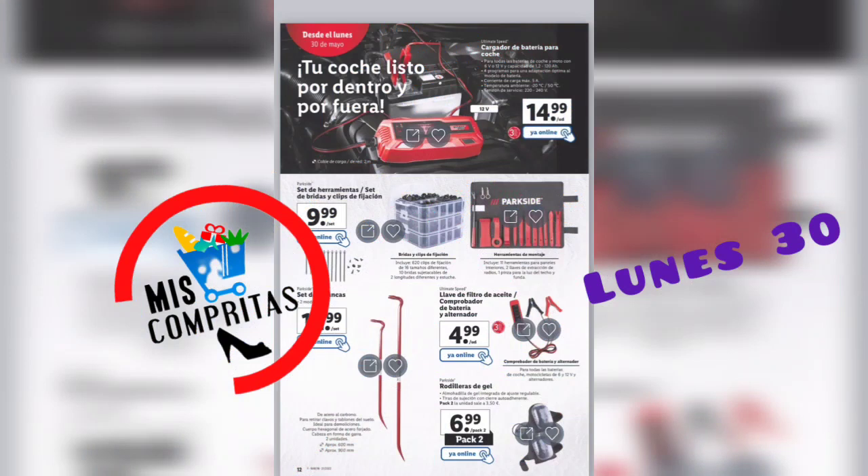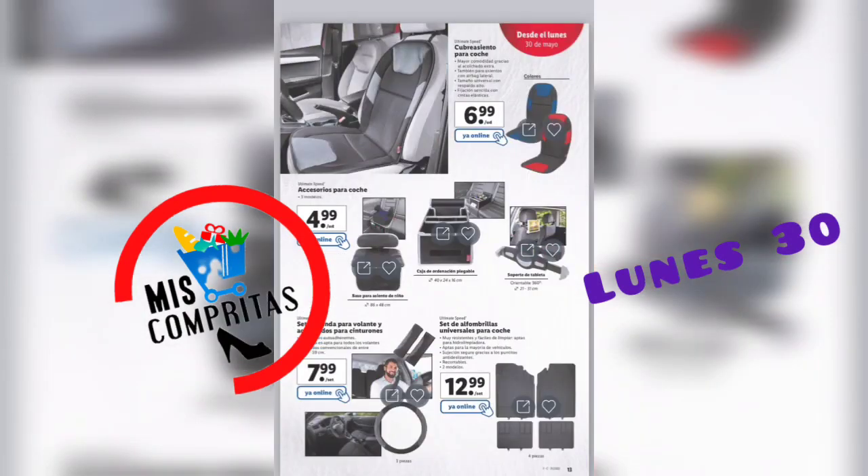También al coche. Tu coche listo por dentro y por fuera. Cargador de batería para coche, 14,99. Set de herramientas, set de bridas y clips de fijación, 9,99. Set de palancas, 2 modelos, 12,99. Llave de filtro de aceite y comprobador de batería y alternador, 4,99. Rodilleras de gel, pack de 2, 6,99. Cubreasiento para coche, 6,99. Accesorios para coche desde 4,99. Set de fundas para volante y acolchados para cinturones, 7,99. Y set de alfombrillas universales para coche, 2 modelos, 12,99.